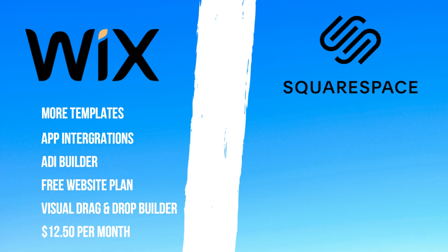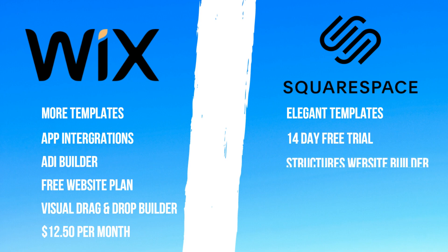Wix is ideal for service-based businesses and small local businesses like cafes, builders, and restaurants. Squarespace has elegant templates, a 14-day free trial, and a smoother, more structured building experience, with prices starting from around $18 per month. This website builder is ideal for e-commerce websites — businesses that sell products online — and blogging websites due to the elegant feel. While it's also a great option for local businesses, it does cost more and has limited integrations compared with Wix.